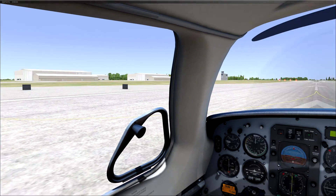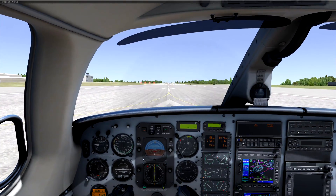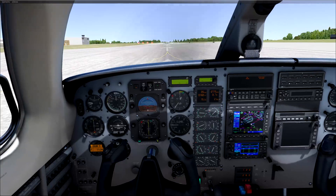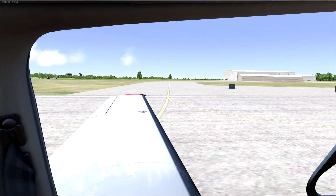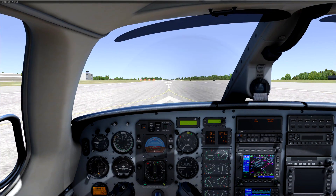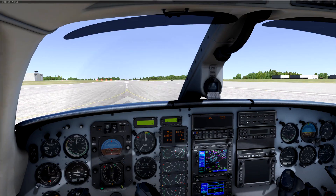Alright, so my final verdict on this: pass. Pass for right now. It needs a lot of work. It's just an updated version of FSX with a few bells and whistles, and it's pretty disappointing to be completely honest. I feel like it's a huge step backwards.